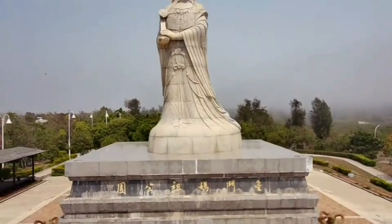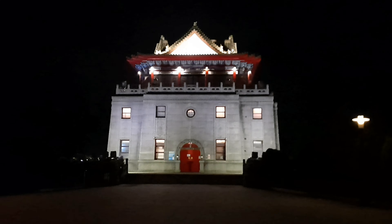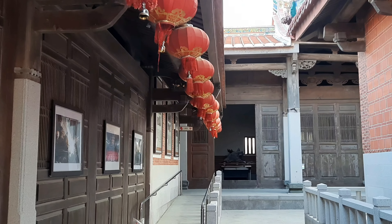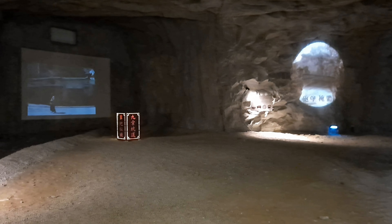And that's about it — well, actually there are still plenty of other places that I haven't mentioned in this video, but that's just because there are too many places that you can visit in Kinmen, and it's impossible to include all of them in just one video.